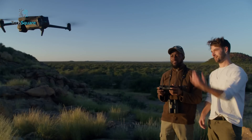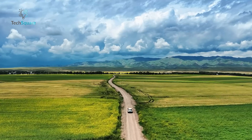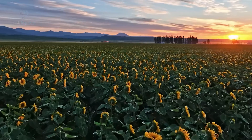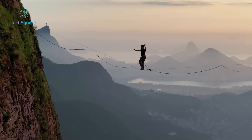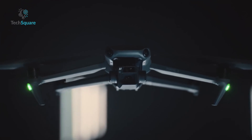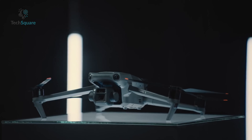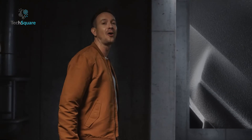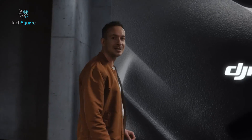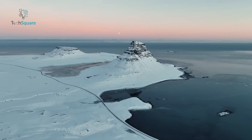The Mavic series from DJI has long been the preferred choice for professionals seeking top-notch aerial footage, blending professional-grade quality with advanced features, impressive battery life, and a compact design. However, despite the success of the Mavic 3, there are still some areas where DJI can make significant improvements. Anticipating the release of the Mavic 4 Pro, let's explore the potential upgrades that could make it the ultimate drone for aerial cinema.